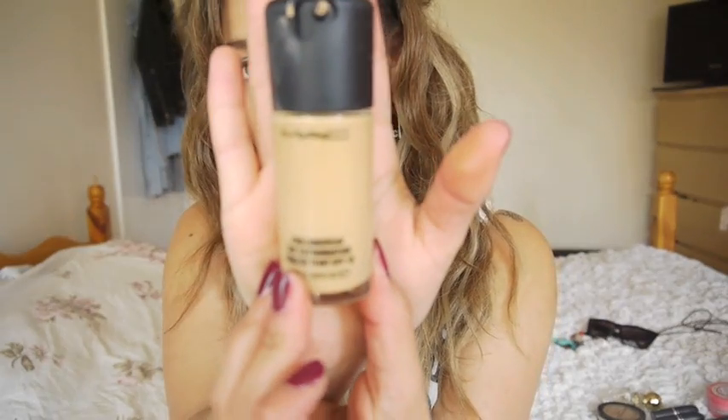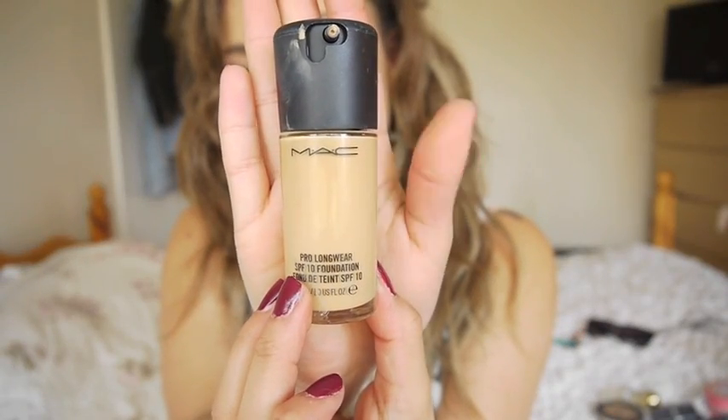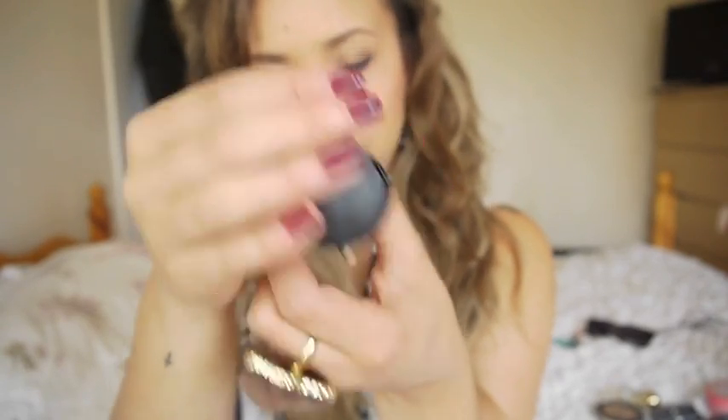I got the Pro Longwear Foundation recently from MAC in NC40. Some people are asking if I can do a review on it - I'm not sure if I'll do a full review, let me know if you want one. So far I do like it. I find it lighter than the Studio Fix Fluid and it doesn't smell like that either.